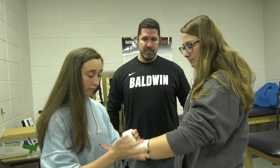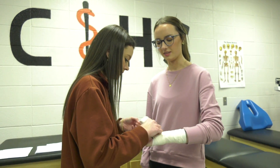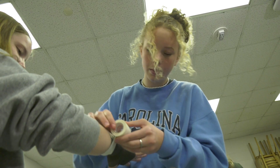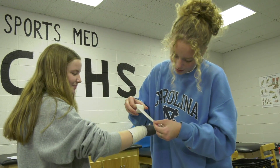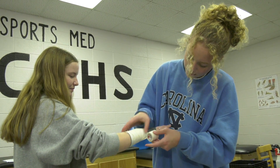As students advance, the program offers more opportunities to get hands-on experience, including being one of the athletic trainers for our sports teams. I tailor it more toward the sports medicine side, which is athletic training. So they do a lot more taping, a lot more wrapping. We teach them some basic evaluations, things that we use on the sidelines.